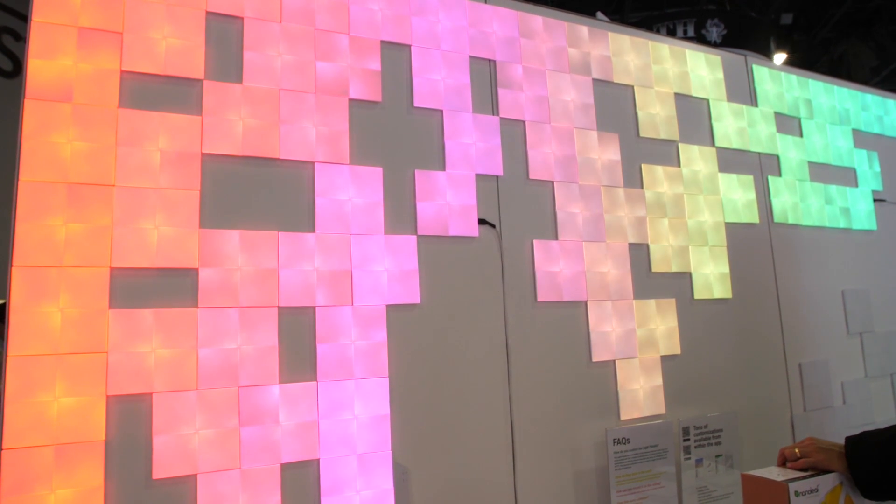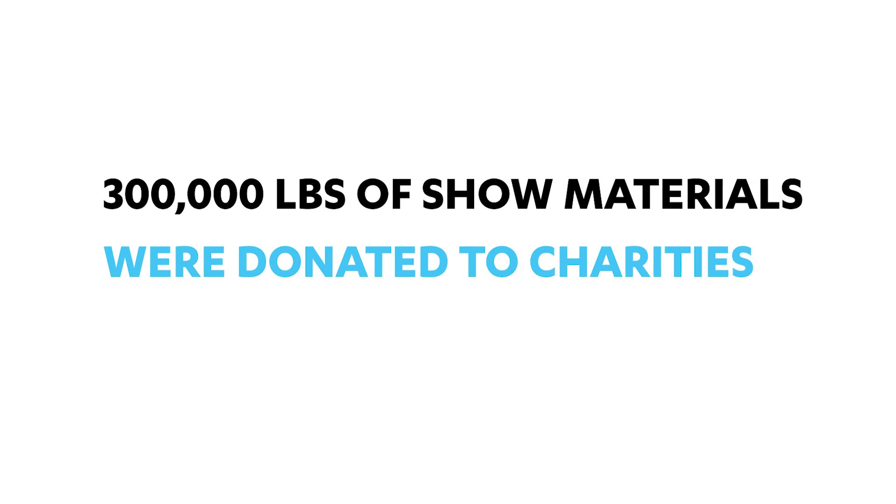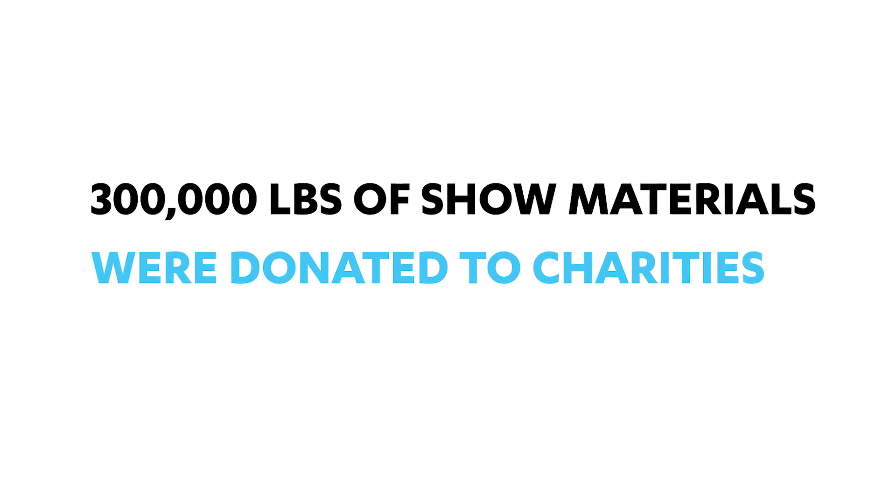At CES 2017, more than 1.5 million square feet of carpet was reused, and nearly 300,000 pounds of show materials were donated to charities.